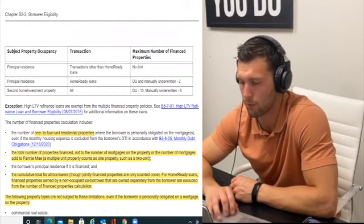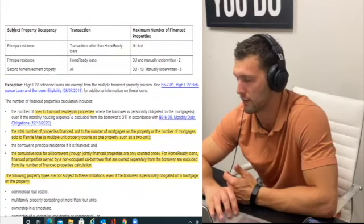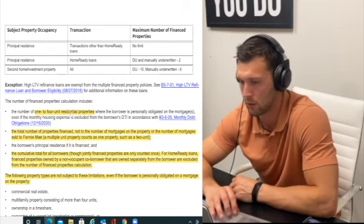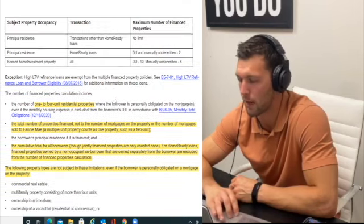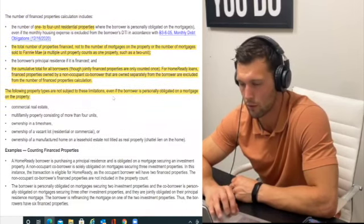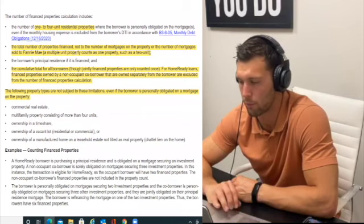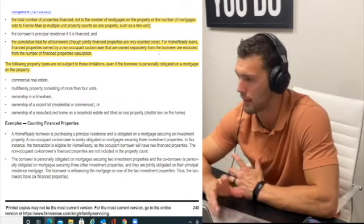Limit on number of properties: if you're buying a principal residence, you can only have one principal residence at a time. For second homes or investment properties, you can have up to 10 financed properties (one to four unit). If co-borrowers are jointly on the loan, the property is only counted once, not twice.